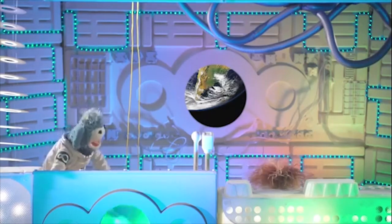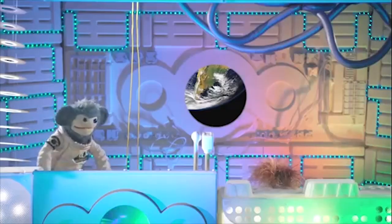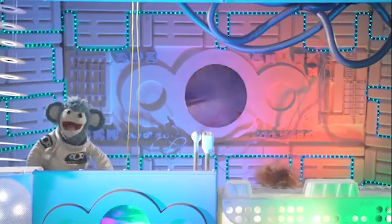Are you sure that'll work Pong? Really? You got the idea from Earth. Oh look Pong, it's working! Ha ha ha.